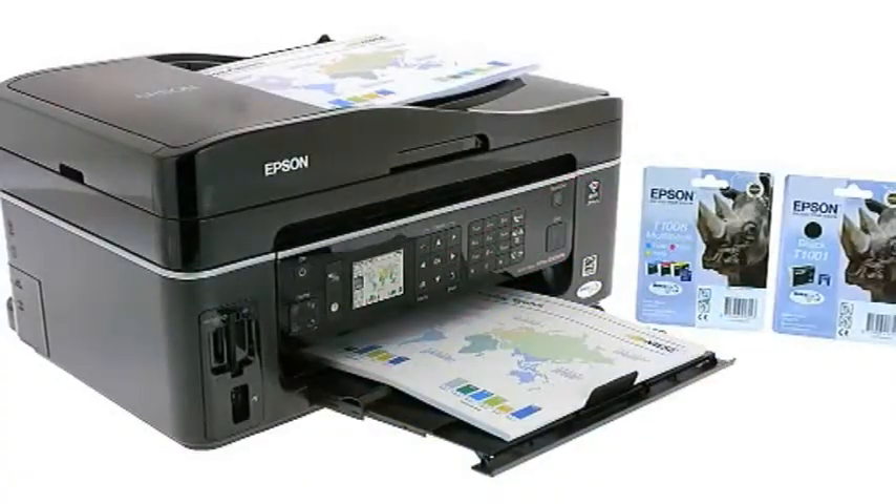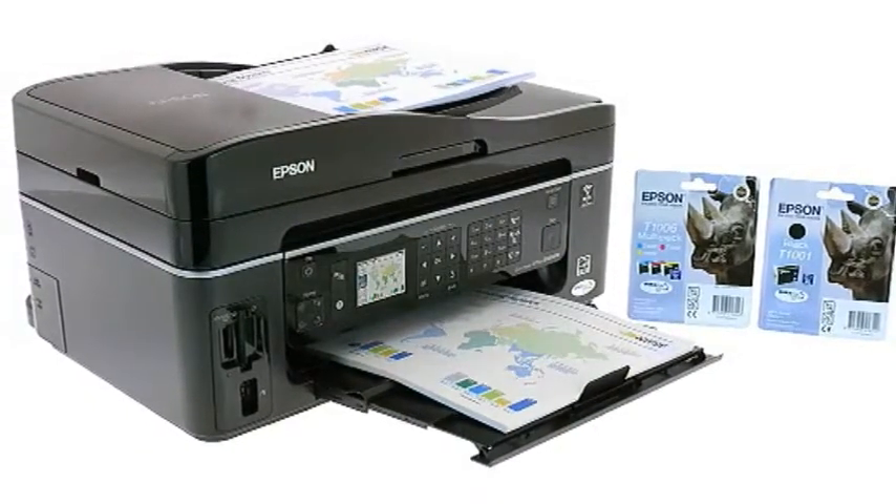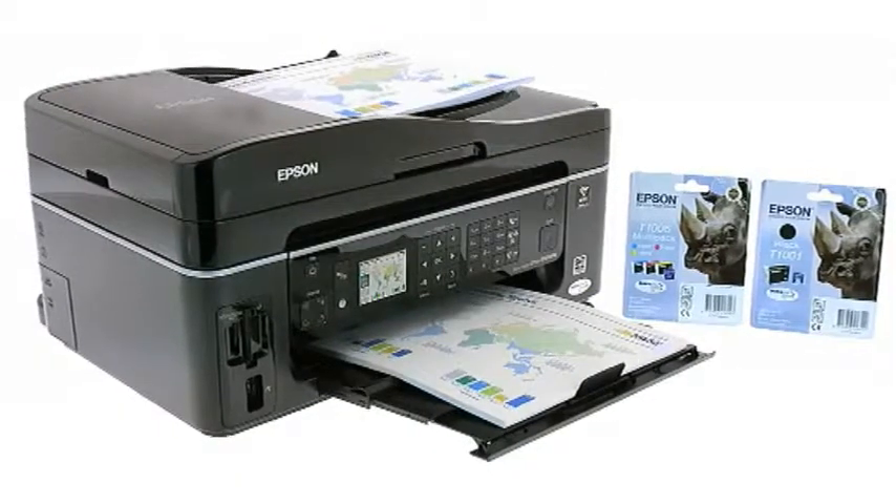The Epson Stylus Office BX610FW — the fast, smart and intuitive 4-in-1. It's more than a match for the busiest office.